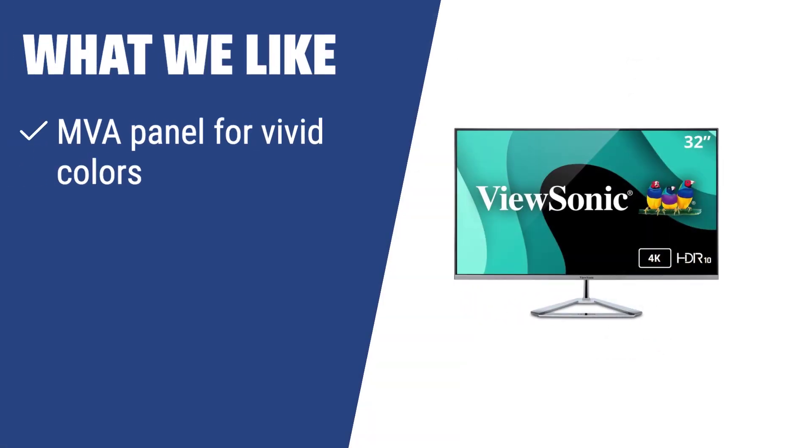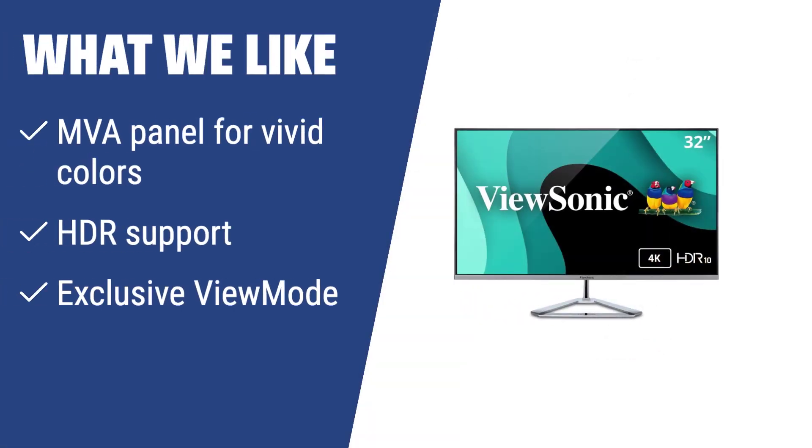What we like: If you value great design and superior image quality, the ViewSonic VX3276-4K MHD is the perfect choice. With its MVA panel providing vivid colors, HDR support, and exclusive view mode, this monitor is ideal for professional editors and demanding gamers.